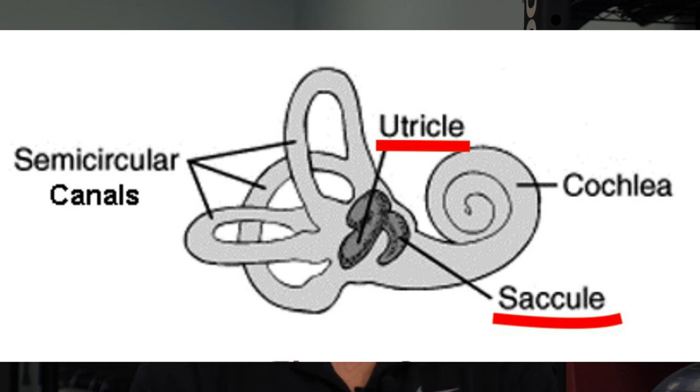The utricle is responsible for linear motion — forward and back or side to side. Inside the utricle is a fluid called endolymph fluid, which is very thick, kind of like oil. As someone moves forward or backward, tiny calcium carbonate crystals in this area move and bend the hair cells lining the cavity, telling your brain if you're moving forward or backward, or accelerating or decelerating.